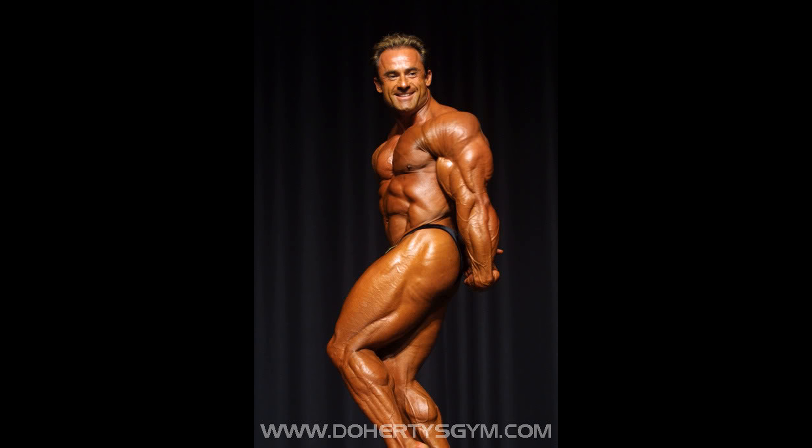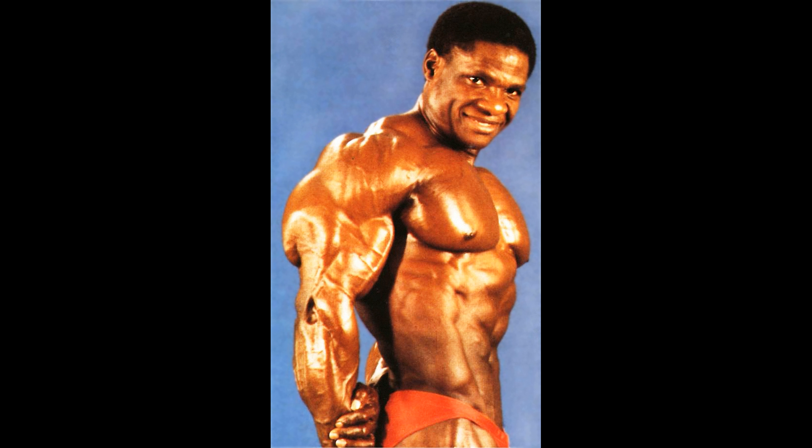Here's Francis Benfatto — not bad. I always place these two French gentlemen together. Thierry Pastel — just very impressive in that side tricep. Not too many pictures of him hitting this shot, but in this pose, his arm looks bigger than his waist. Not bad. One of my favorite bodybuilders.